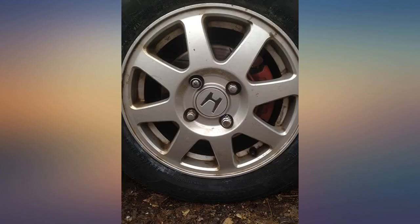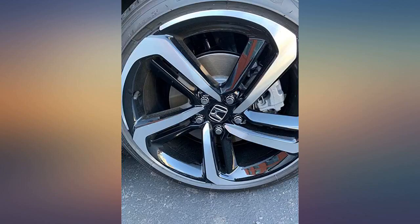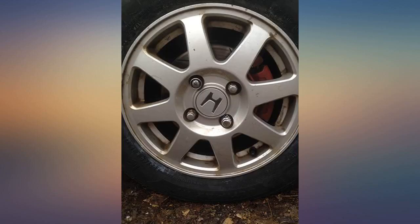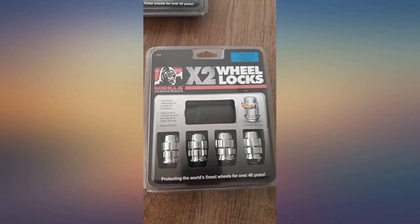I have this all on surveillance. The other Accord Sport down the block without these locks had all 4 wheels stolen — dealing with the smashed window was much easier. The glass shop told me the crooks hit 30-plus cars that night.